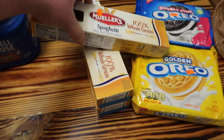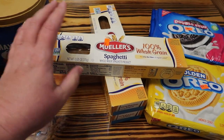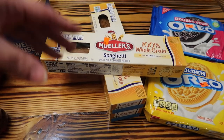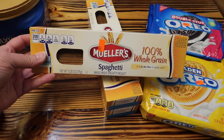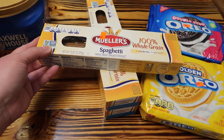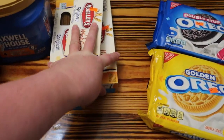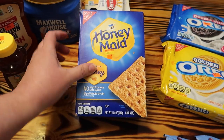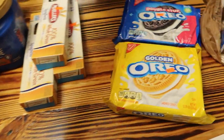Got three of these Mueller's 100% whole grain spaghetti because I want to try to eat more whole grain and whole wheat stuff — it has more fiber and I'm supposed to have more fiber. They were a dollar each. Also got Honey Maid graham crackers because Noah loves them and they were only $2.